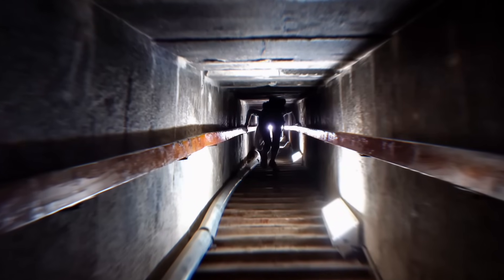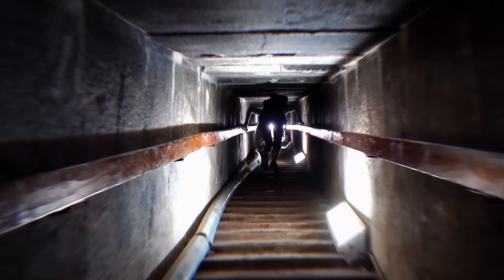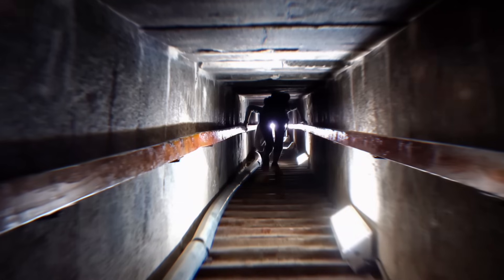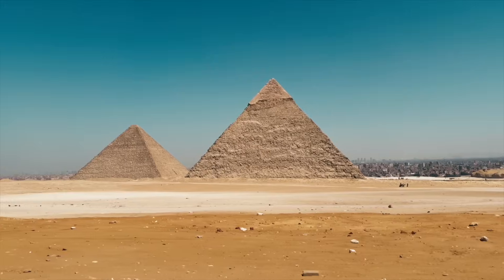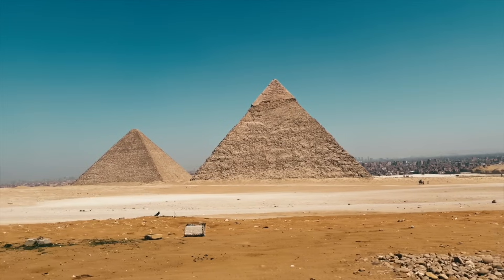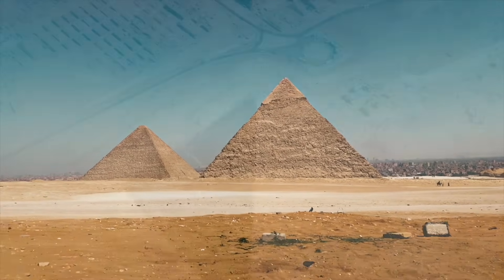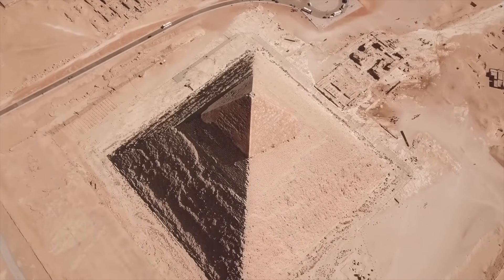And tonight, we follow the trail of clues that suggests this mysterious shaft may hold the last untouched secret of Khufu's ancient engineers. Picture it: you're standing at the foot of the Great Pyramid just before dawn. The stones glow gold in the rising sun, each block larger than a small car, stacked with impossible precision.